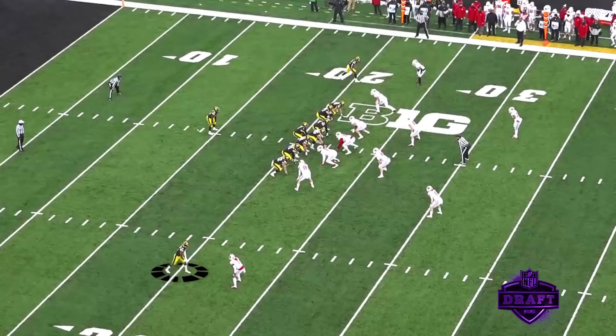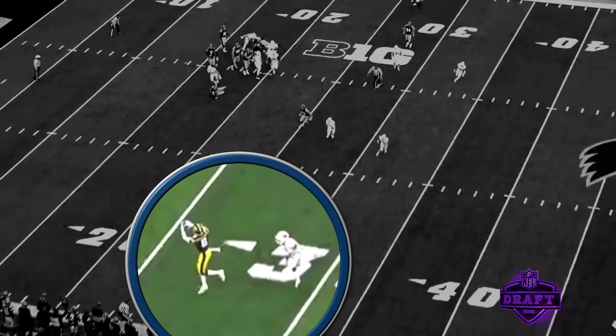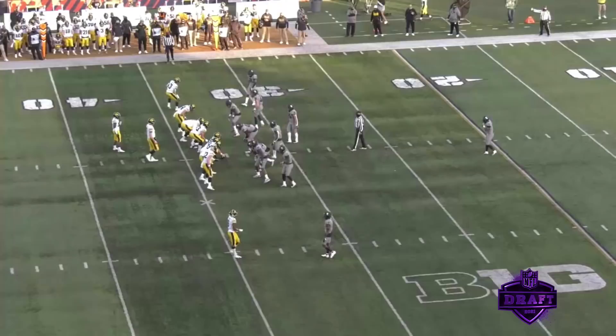Another example of an out route at the bottom of your screen — gets up field, plants his foot, and what I like is he plants his foot and gets out, doesn't give that corner much time to transition. The pivot creates separation, makes a nice catch, plants the foot, nice run after catch — gets himself another seven or eight yards, takes another big hit, holds on to the football. Nice yards after catch on that play.